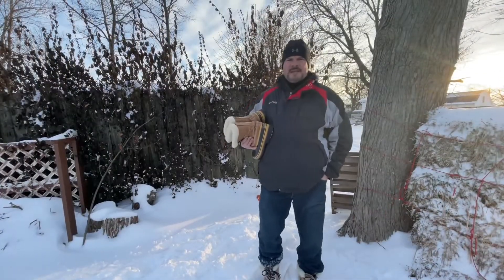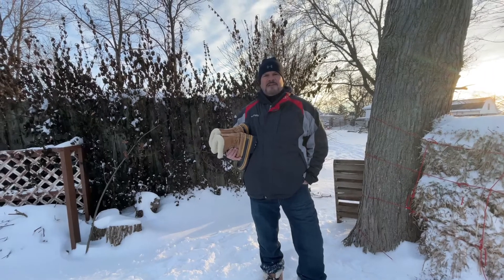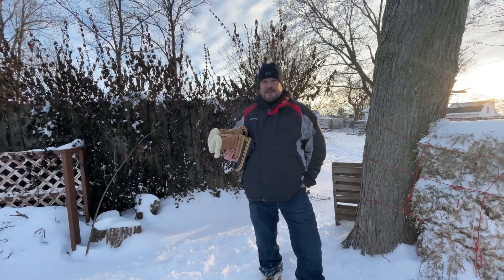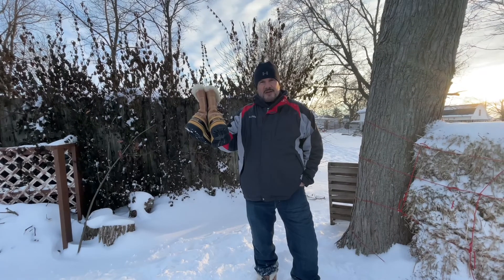People die in the elements because they get outside and they haven't protected their feet and they haven't protected their head. Your feet are covered. Make sure you get a good beanie.